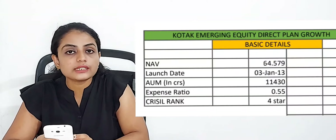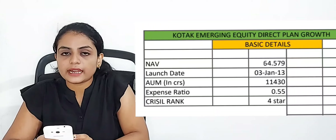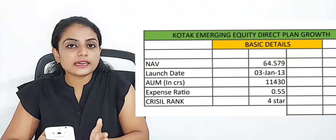The expense ratio is 0.55%. That is the crystal ranking. Now let's discuss the return rates for this fund.